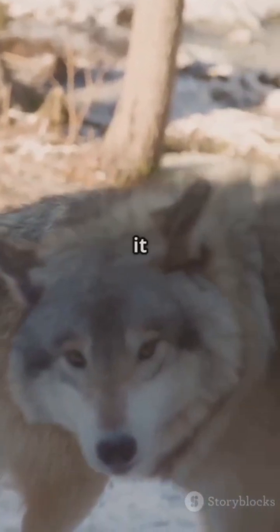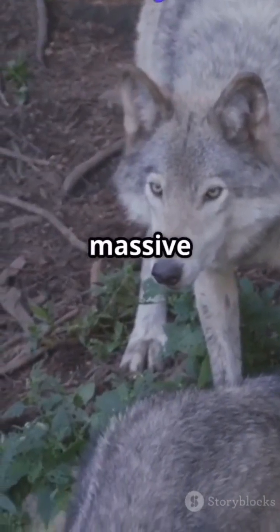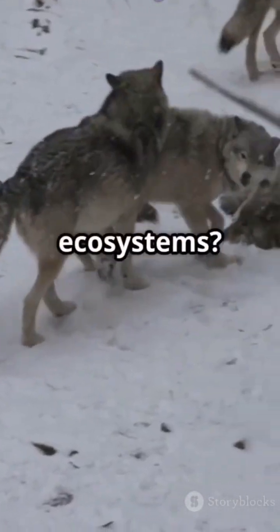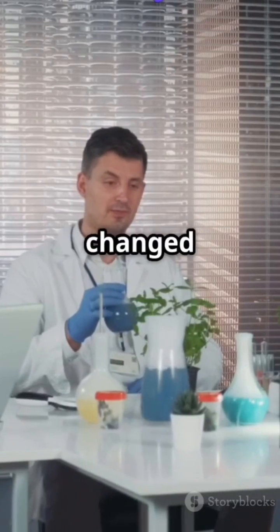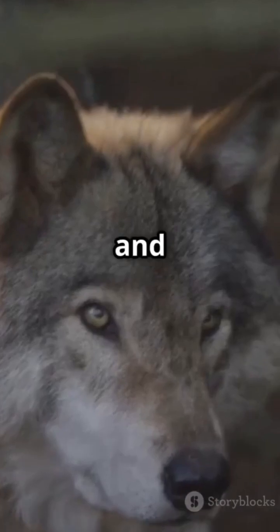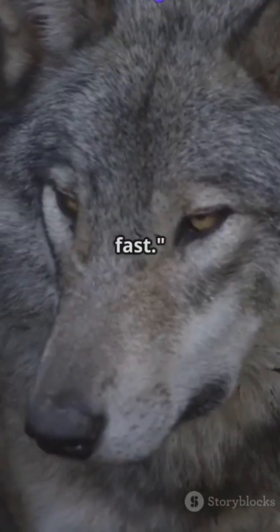It will look and behave like a dire wolf, but it won't be 100% identical. De-extinction sounds thrilling, but it carries massive implications. Ecological risks: could engineered dire wolves disrupt modern ecosystems? Will they prey on livestock, creating conflicts with ranchers? Ethical dilemmas: do we have the right to bring back predators into a changed world? Is it humane to engineer beings without historical habitats? Legal questions: the U.S. Fish and Wildlife Service currently lacks frameworks for regulating de-extinct species. New policies will be needed fast.